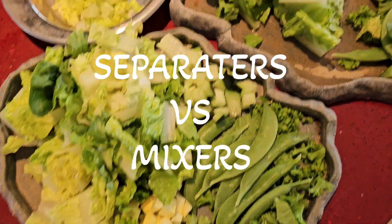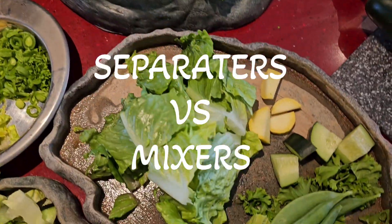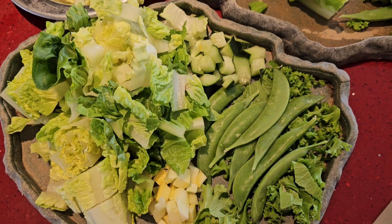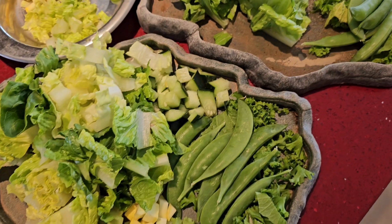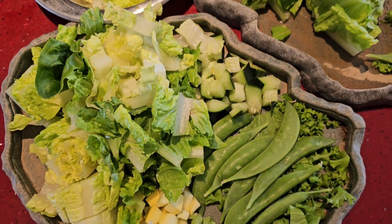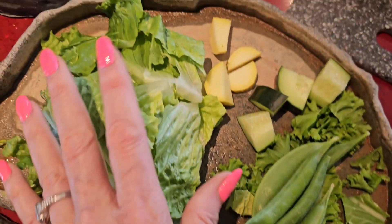You can mix it all together, but some people are separators and some are mixers. I am a separator, so I separated theirs today. Some days I won't. Some days I might make it like a salad for the family — do a base of romaine and then add everything else to it and mix it up.